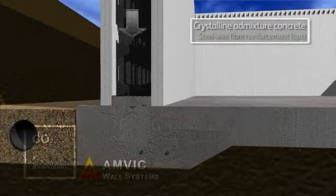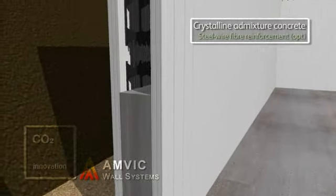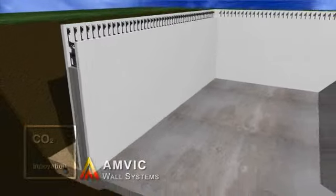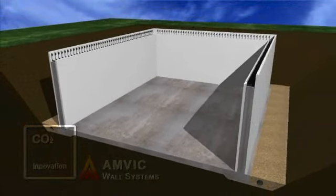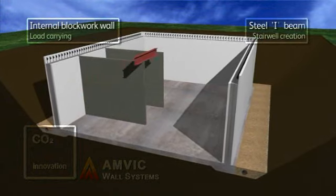The forms act as permanent shuttering and protect the concrete core from extremes of temperature. As it is poured in situ, the concrete has few joints, thus providing a very airtight form of construction, preventing air leakage — a key requirement of low or passive energy design.